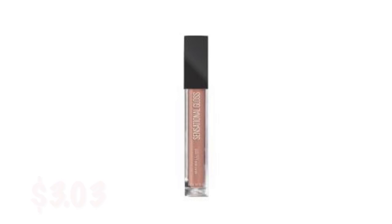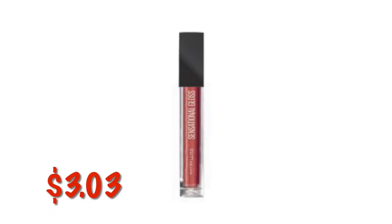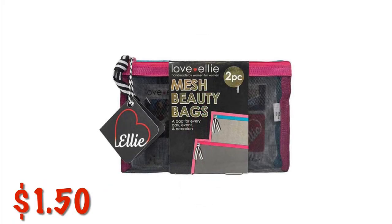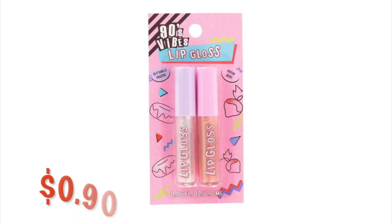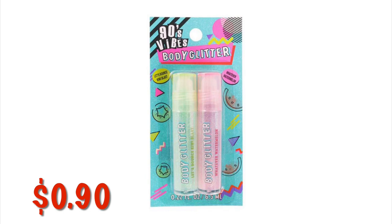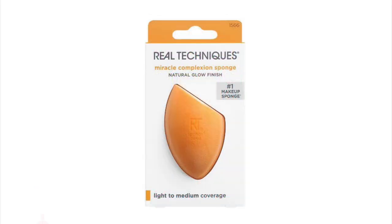Also got the lip gloss in Blushed Bronze and Berry Chic, also $3.03. This little mesh two-piece bag set is $1.50. These cute little 90s Vibes Lip Gloss in Vanilla and Berry are $0.90. A two-pack of the 90s Vibes Body Glitter is $0.90. Technique's Miracle Sponge — like a beauty blender — is $2.47.